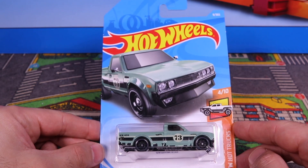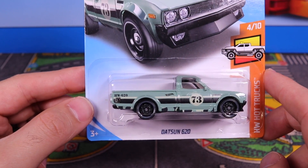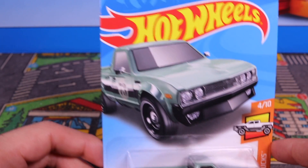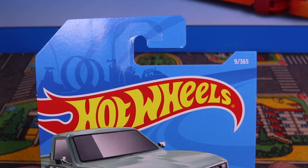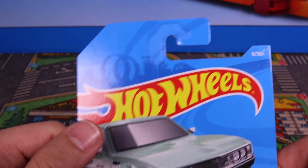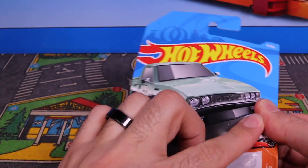All right guys, here it is — the Datsun 620. It's a 2018 release. Kind of an interesting color, an interesting tampo on it. Check out that artwork. Car number nine of 365 from 2018. There's the 2018 artwork on there. So yeah, let's go ahead and open this one up.